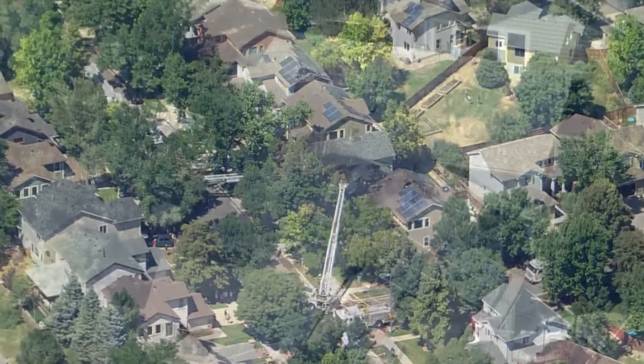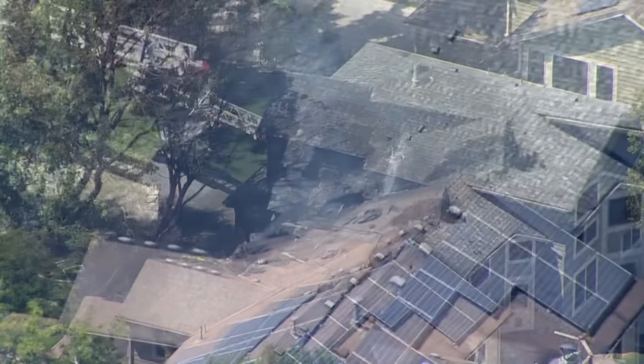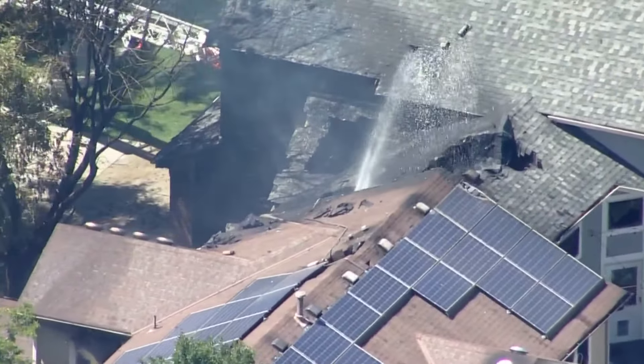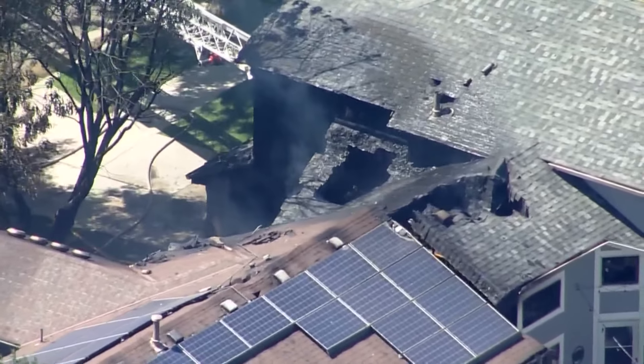Good afternoon. The July 4th holiday isn't letting up for our first responders. Crews in southwest Denver are responding to a house fire sparked just within the last hour. This is a sky nine view from Alamo Drive and Harlan.